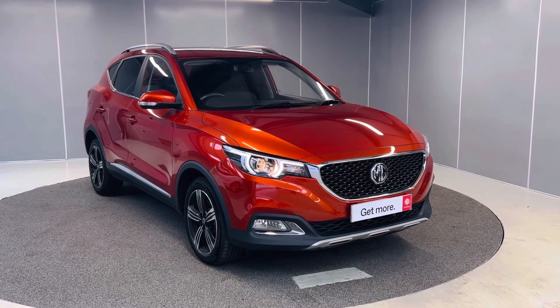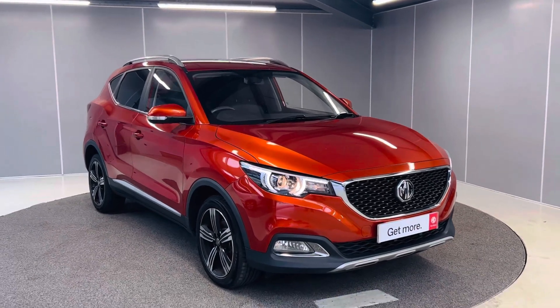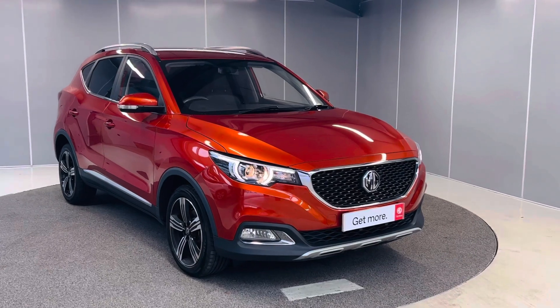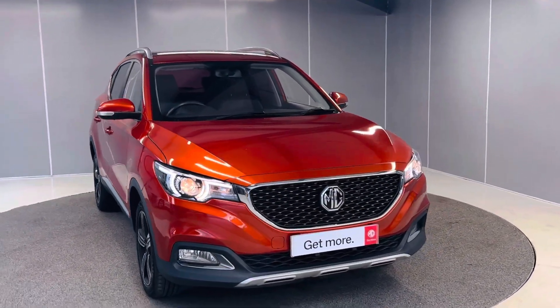Hi, Ashton here at Lancaster MG. Today we got this MG ZS in stock for you. It's a nice color called Spiced Orange, which is really nice. In this video I'll be walking you around the car, showing you any wear and tear done by the previous owner.